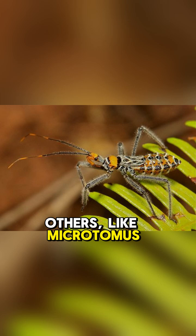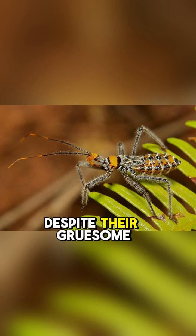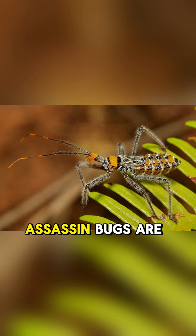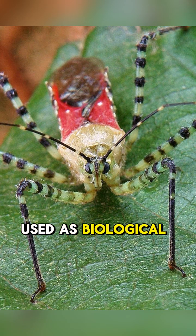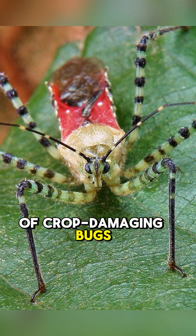Others, like Microtomus, lure ants with chemical baits. Despite their gruesome feeding habits, assassin bugs are an important part of the ecosystem. They are often used as biological pest control in agriculture, where they help to keep populations of crop-damaging bugs under control.